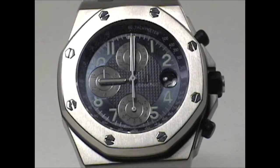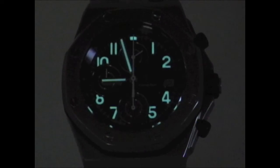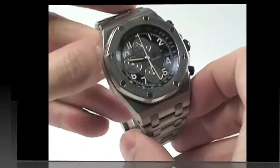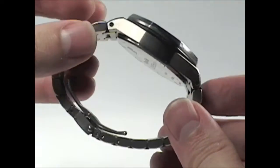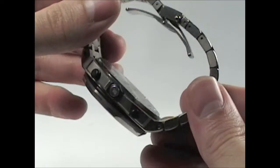This particular Offshore model is in titanium with a blue chronograph dial with luminescent hands and hour markers. Over the years, these Royal Oak models have come in many variations, but have always maintained their recognizable design — the octagonal head shape and the hexagonal bezel screws.